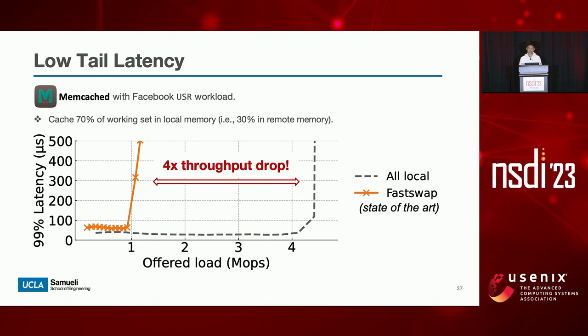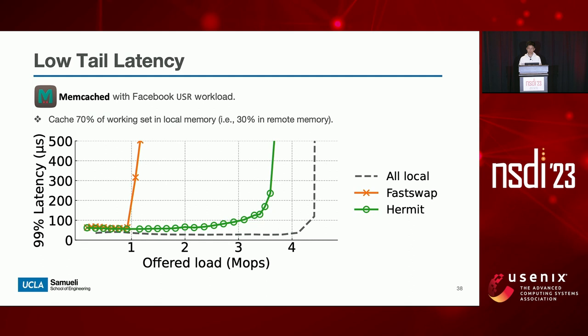If we run Memcached on top of FastSwap and cache 70 percent of its working set in local memory — in other words, 30 percent of its working set is on the remote side — we see a significant throughput drop. Memcached fails to maintain low tail latency under as low as 1.1 MRPS, which is where direct reclamation starts to block swapping. This green curve shows the performance of Memcached on Hermit. Now Memcached maintains low latency even under a relatively high load, for example 3 MRPS. Compared to FastSwap, Hermit reduces Memcached's tail latency by 99.7 percent and improves throughput by 3.2 times under the same latency SLA.